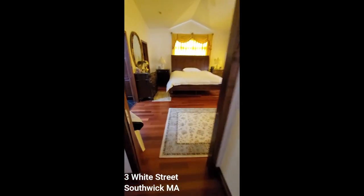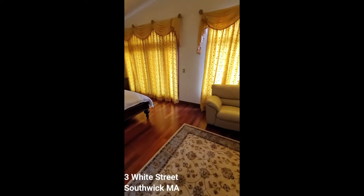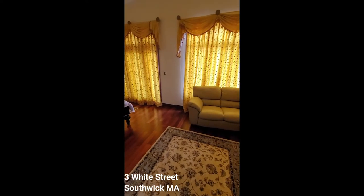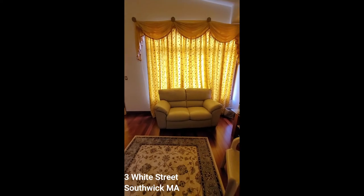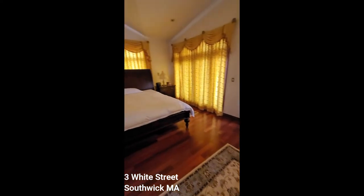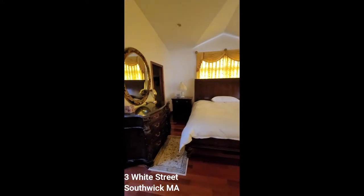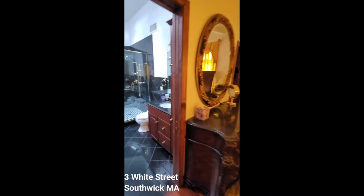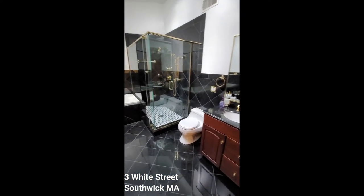And now entering the master bedroom, which has French doors out to a balcony. This has cathedral ceilings, a walk-in closet, and a full bath with double vanities.